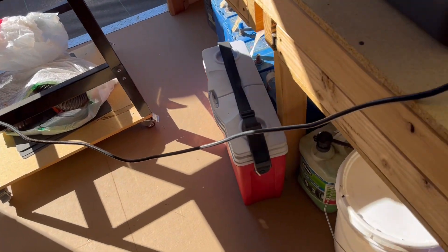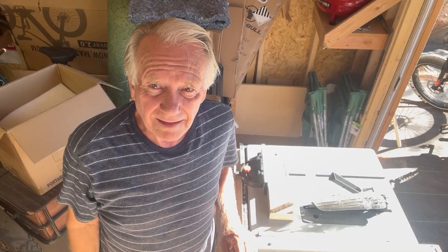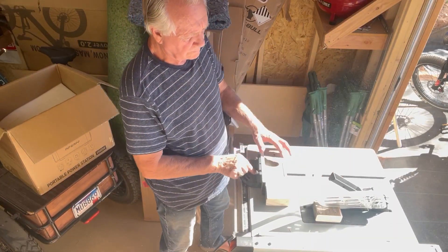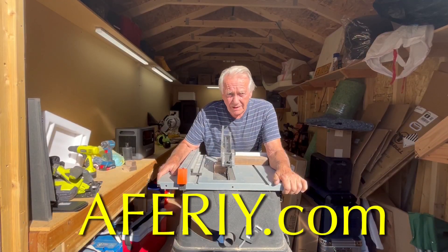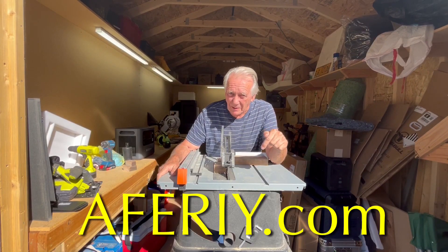I've got the table saw plugged in to the 2800W AFRI power supply. I previously got comments saying my test was meaningless because I just showed it would run without a load. So let's see how this works — I'm going to saw a 2x4. [Saws the 2x4.] Take that, meaningless test. Black Friday sales are coming — check out the links below. You'll be amazed.